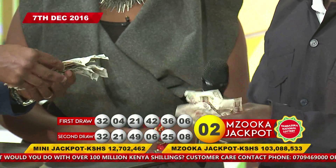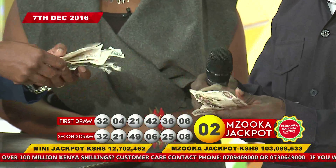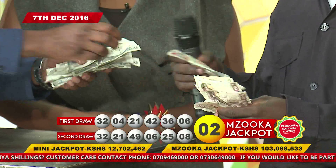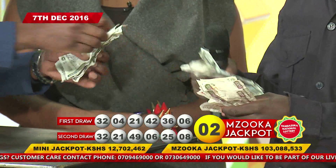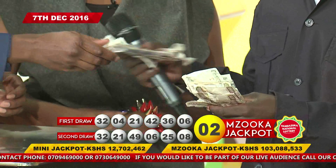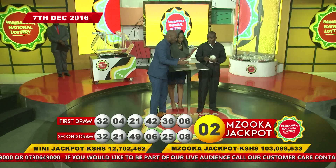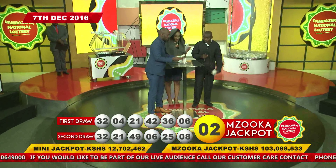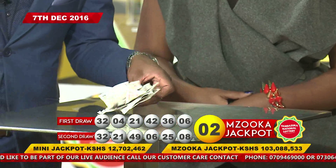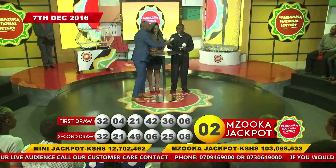Now let's count the money Paul grabbed from the money blower. Counting the notes: 4, 5, 6, 7, 8, 9, 10, 11, 12, 13... and these ones: 1, 2, 3, 4, 5, 6, 7, 8, 9, 10... that's 14,000! Paul Mwangi collected 14,000 Kenya shillings from the money blower!